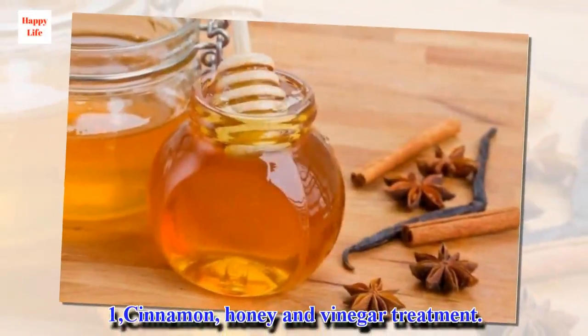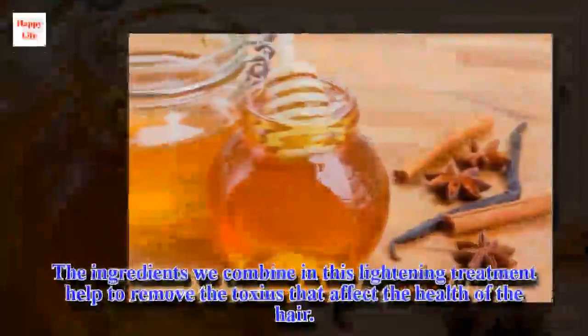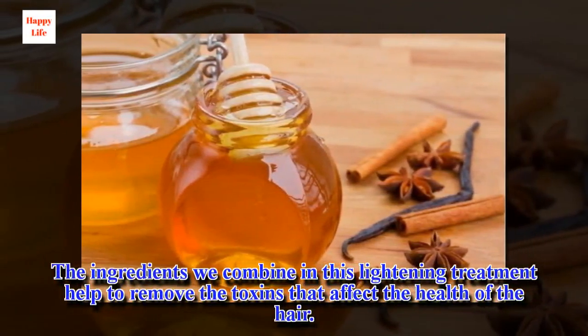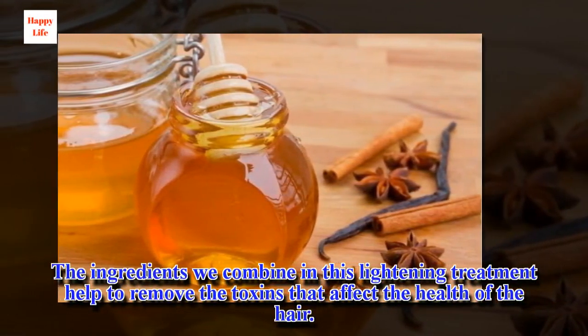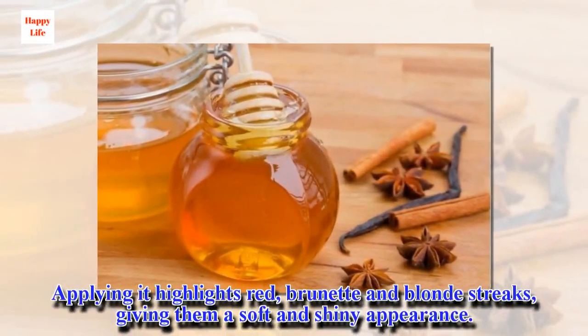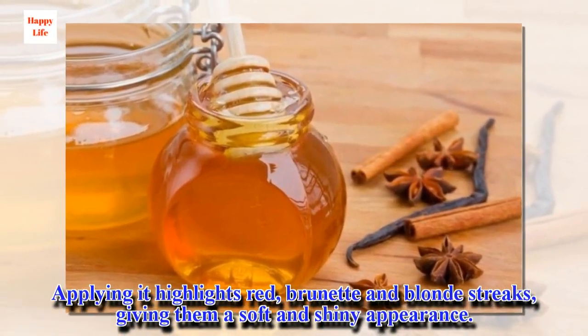1. Cinnamon, Onion and Vinegar Treatment. The ingredients we combine in this lightening treatment help to remove the toxins that affect the health of the hair. Applying it highlights red, brunette and blonde streaks, giving them a soft and shiny appearance.